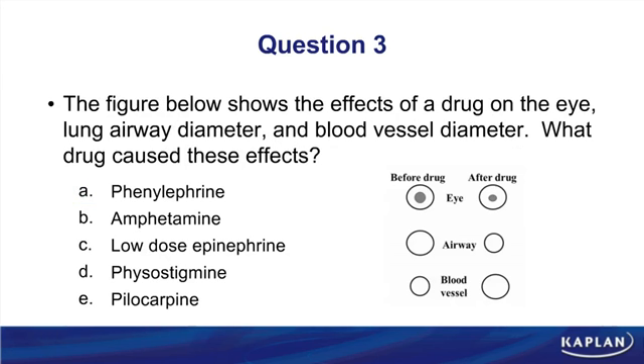Question three is very challenging. A figure shows the effects of a drug on the eye, lung airway diameter, and blood vessel diameter — we must identify the drug. Starting with the eye: the drug caused pupil constriction. This could be caused by a muscarinic agonist or an alpha-1 antagonist, since receptors controlling pupil diameter are M3 and alpha-1. Stimulating M3s or blocking alpha-1s would cause constriction. For the lungs, the drug caused bronchoconstriction — stimulating M3s or blocking beta-2s produces bronchoconstriction.